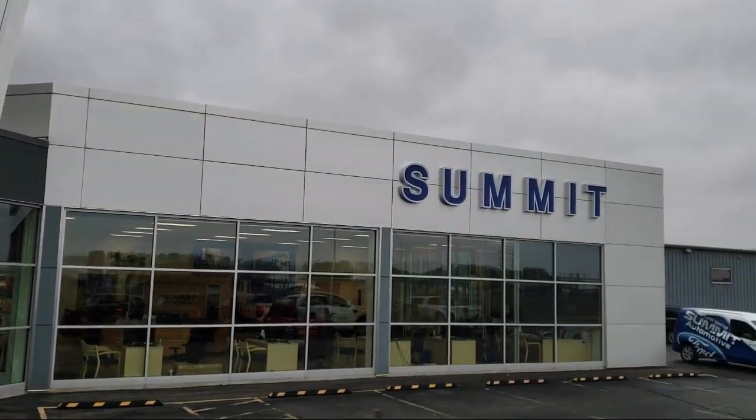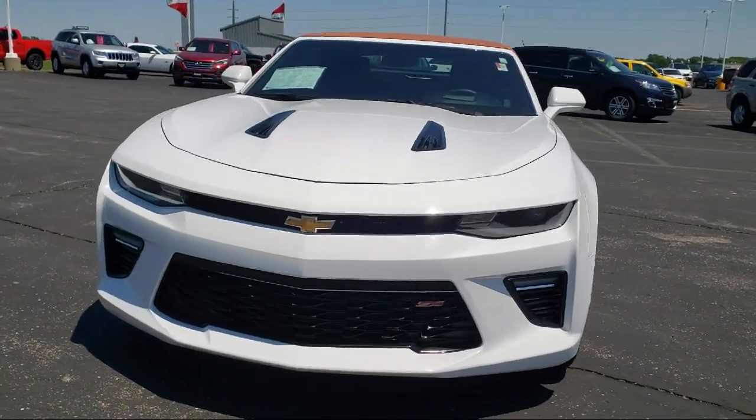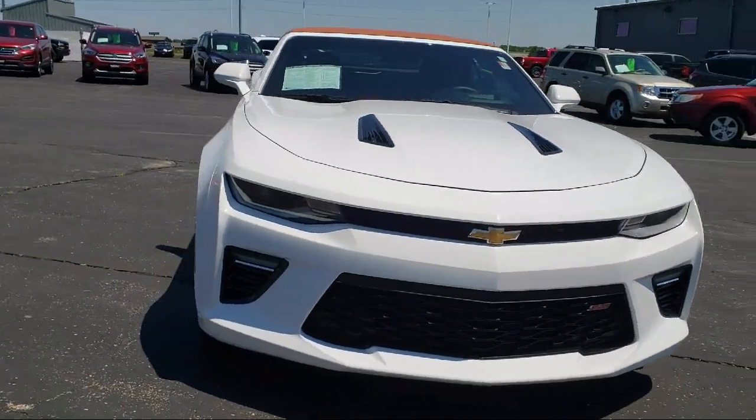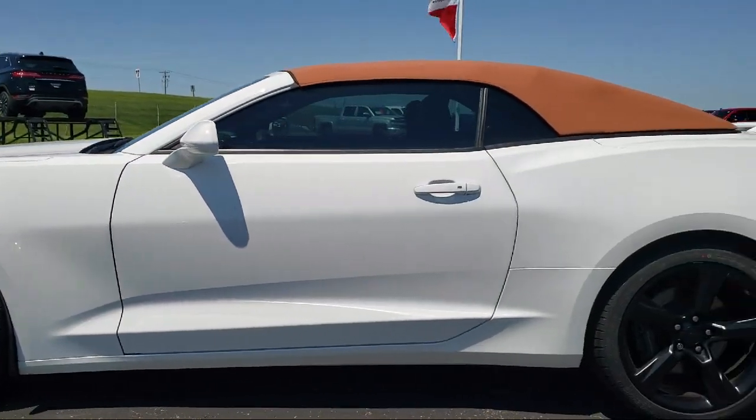Welcome to Summit Ford, your premier destination for purchasing a vehicle. Here's a look at another one of our pre-owned vehicles from our great selection. It comes equipped with heated front seats, rear view camera, and steering wheel controls.